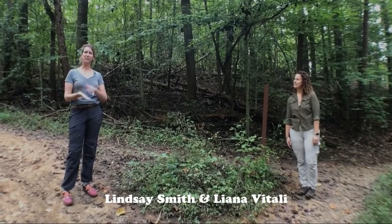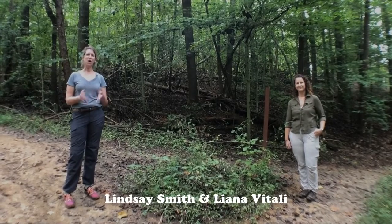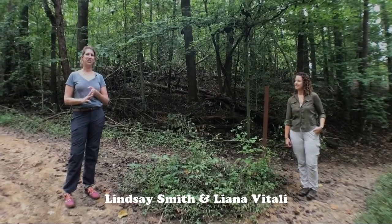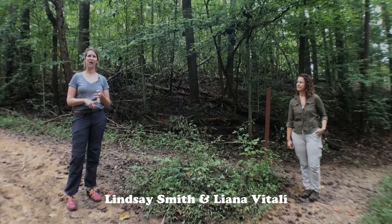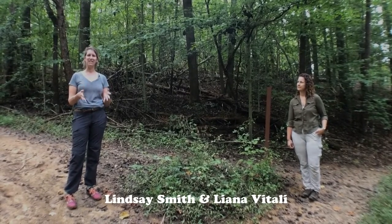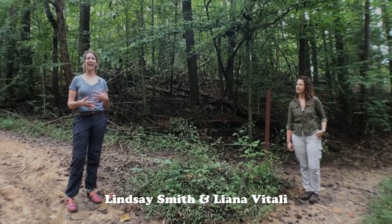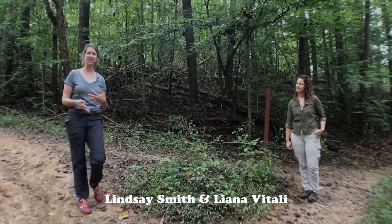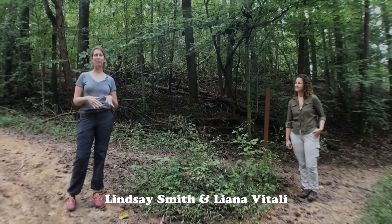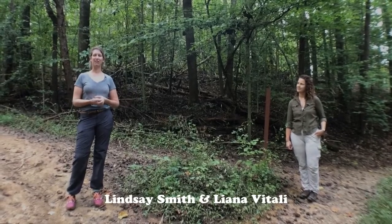Thanks for watching our video on invasive plants at Bacon Ridge Natural Area. We have a couple of other videos you can check out: a history hike, tree ID, and a birding walk. If you're feeling extra active in October, we have an ongoing Walk and Ride for the Woods challenge — check our website for more information on how to get involved.